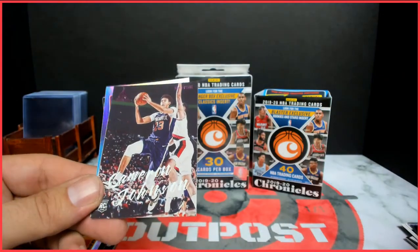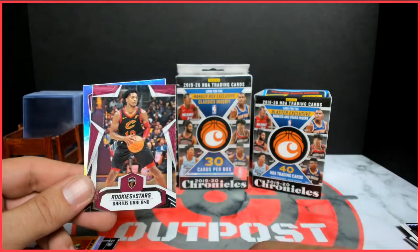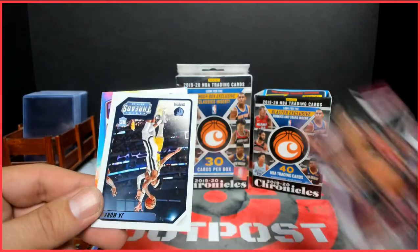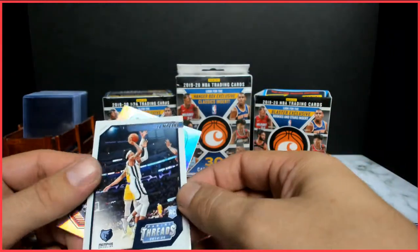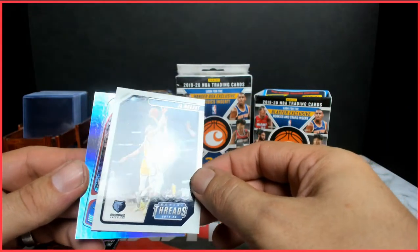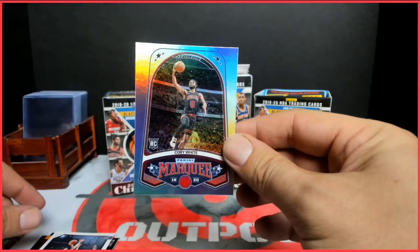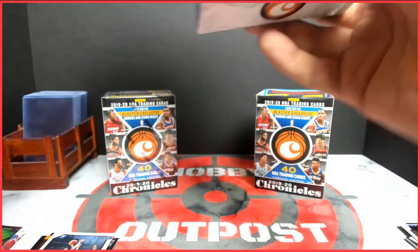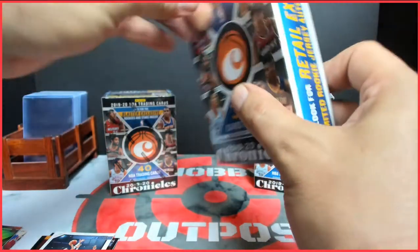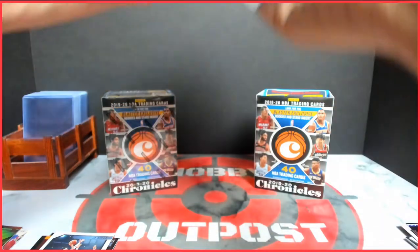Anthony Davis, Cameron Johnson pink from Luminance, Darius Garland Rookies and Stars. Ja from Threads and a Coby White Marquee. I read somewhere that the Rookies and Stars only come out of the blaster boxes — could be wrong.